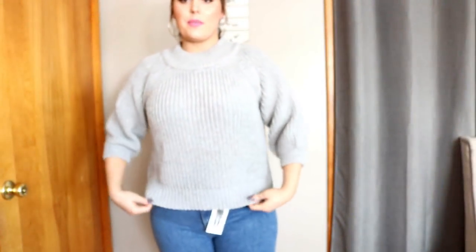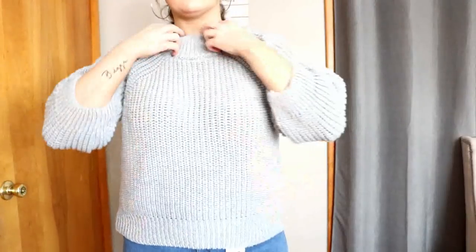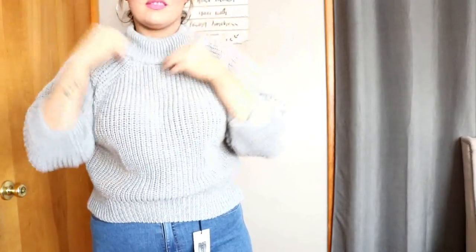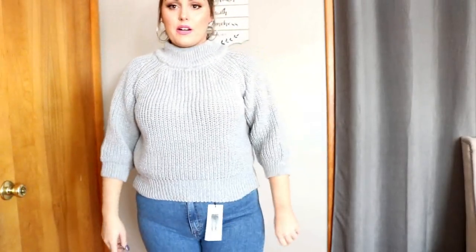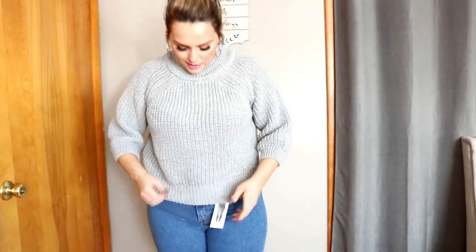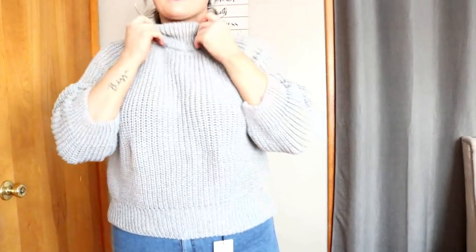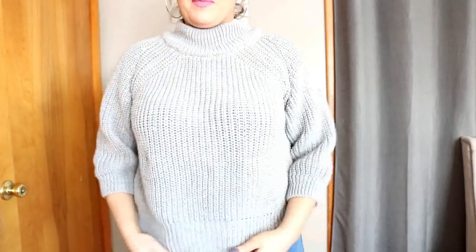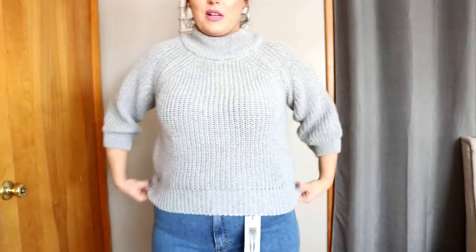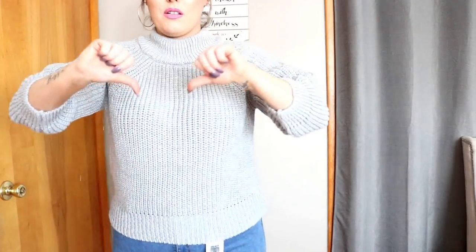Here is the sweater from AMI Clubwear — this is the gray one. I feel like this it looks better this way, but I feel like I look too thick. I'm not a fan guys — it kind of smells too. It's not giving me vibes here. I'm looking real, real chunky in this chunky sweater. This is going to be a no for me.